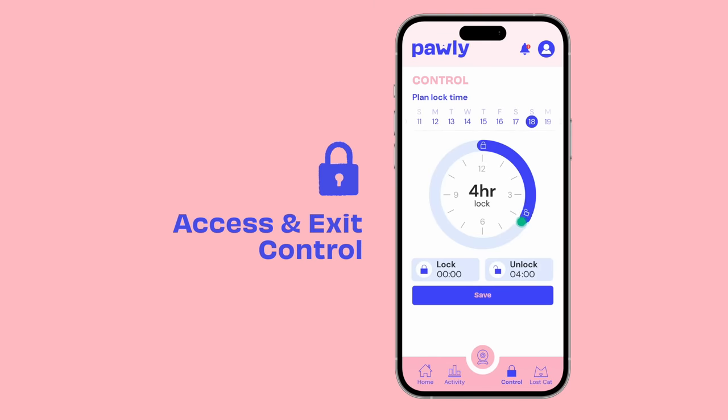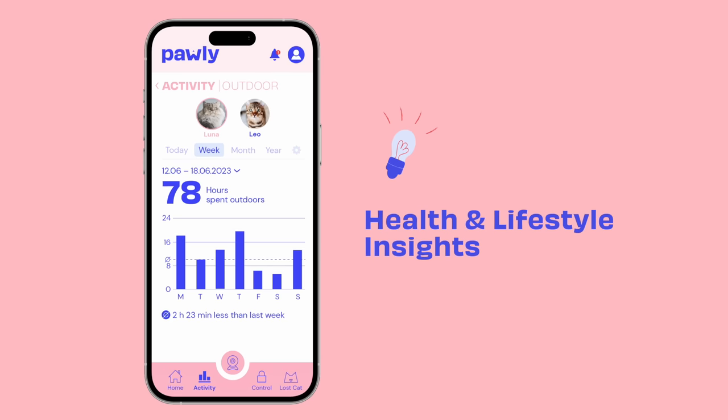Want to keep your cat inside because it has to go to the vet? Use the Poly app. Interested in valuable insights into your cat's behavior? Check the Poly app.